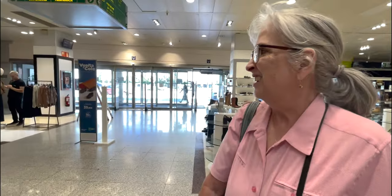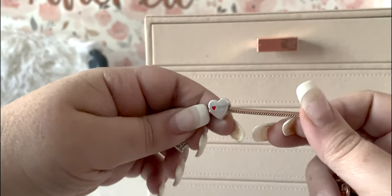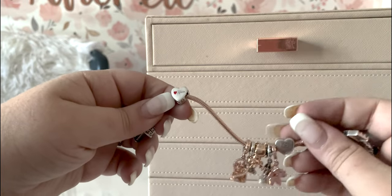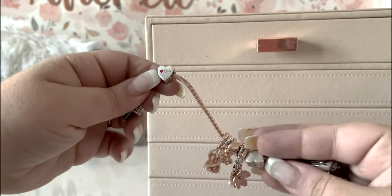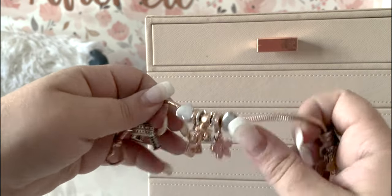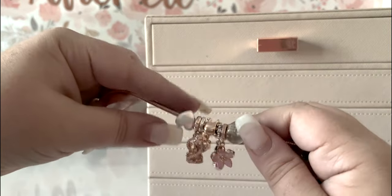Here's a close-up of that little Spanish heart charm. While it's not necessarily anything special, it is really pretty and the heart details on the side are a great extra touch.